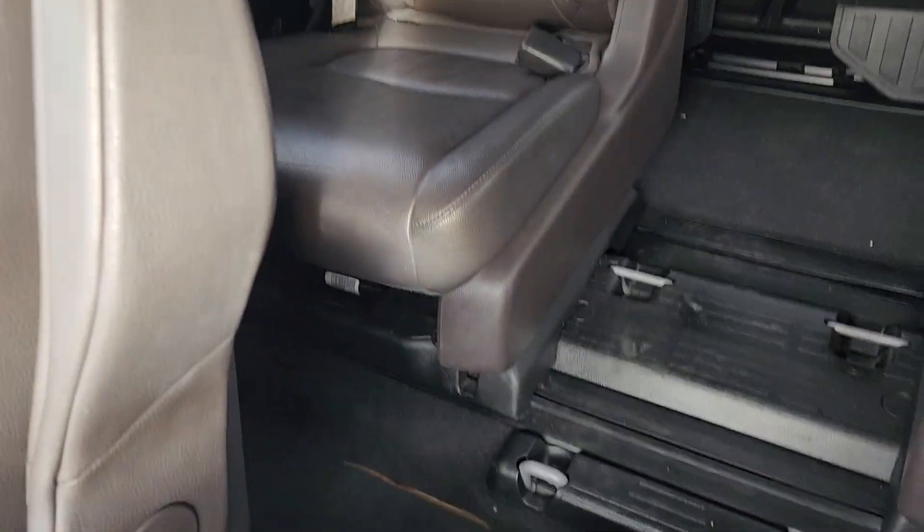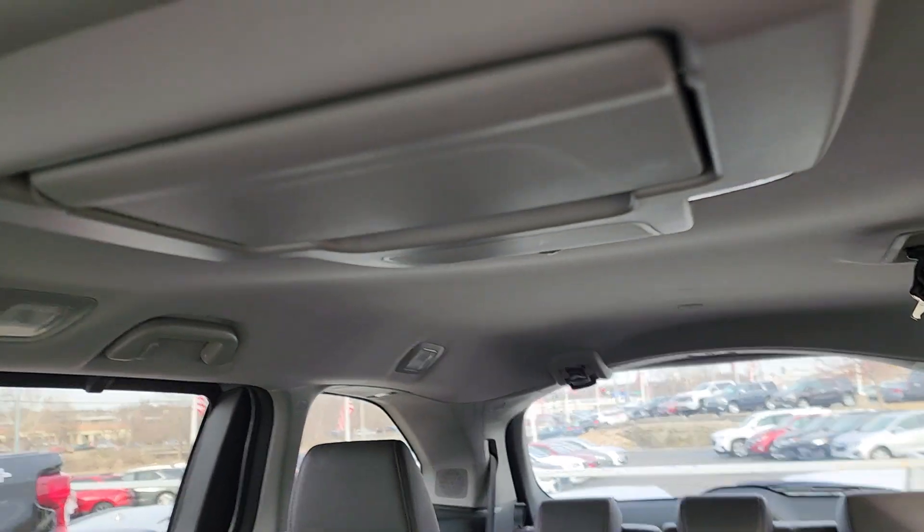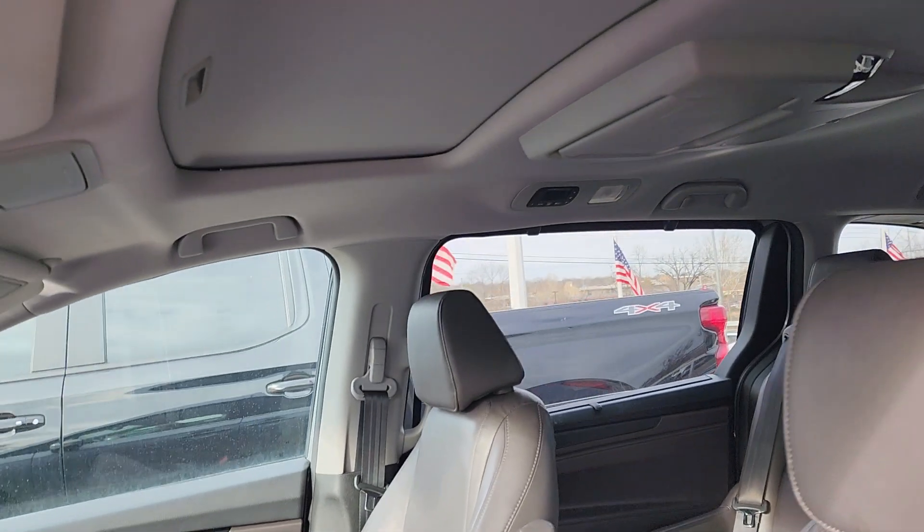Heated and cooled seats, and just look at all the room. The Honda has the sliding rear seats, and you also have the rear entertainment system and a sunroof in this bad boy.